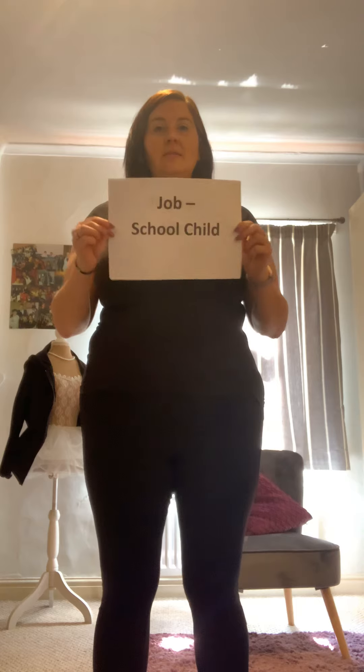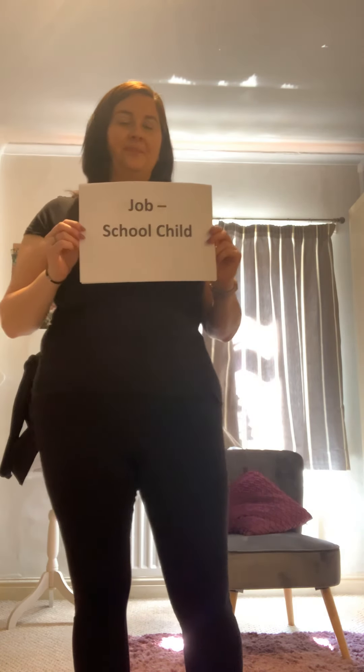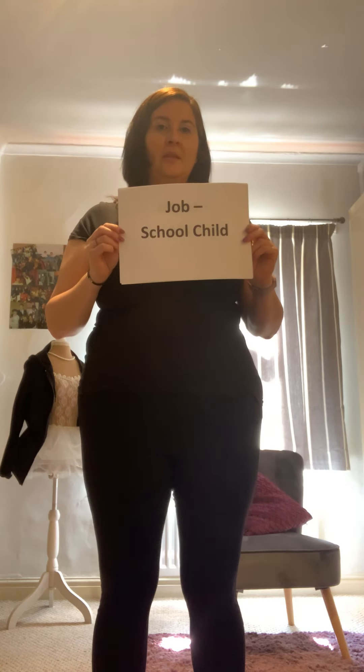You need to give your character a job. Or if they're too young to work, you need to tell me what they do on a day-to-day basis. My character — we know she's called Alice and she's five years old — she is still a school child. So that is my job or day activity. You should now have on your piece of paper your gingerbread character, and you should have the name, age, and what their job or day activity is.